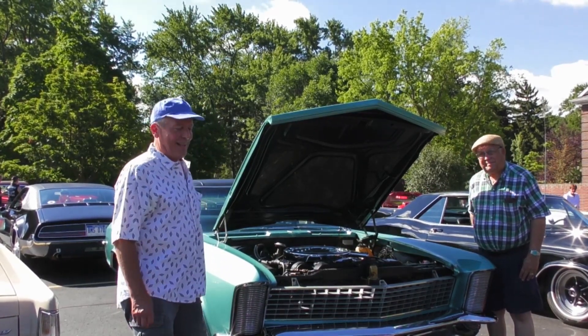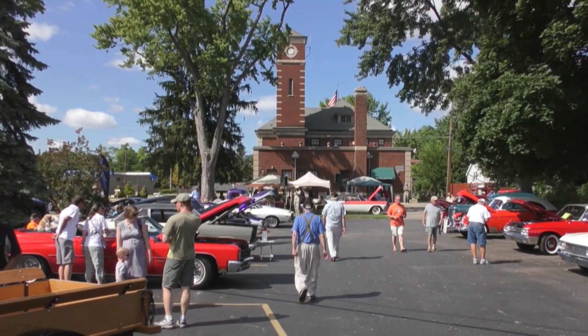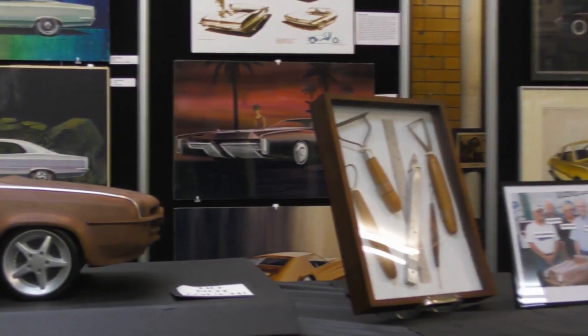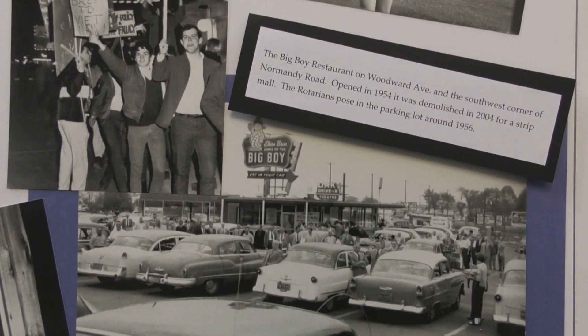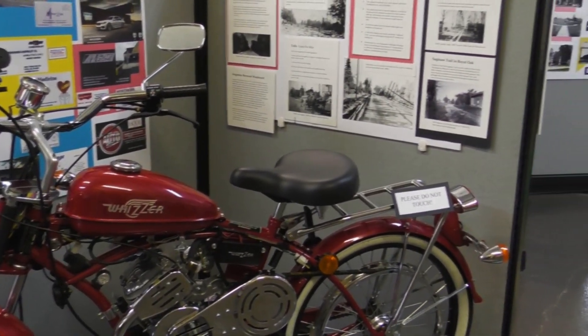I'm real pleased to be out here today at the Royal Oak Historical Museum at Webster and Crooks. It should be a great day with some great exhibits inside by the various artists and designers of AMC products and the beautiful display of Woodward Avenue as it used to be. This exhibit runs until September 24th. Museum hours are Tuesday, Thursday, and Saturday from one to four. Come on in — we'd love to see everybody. Come see our museum and our exhibit. It's awesome.